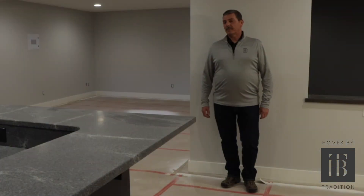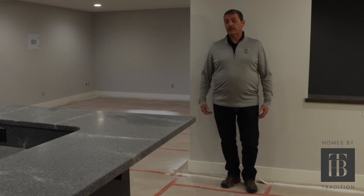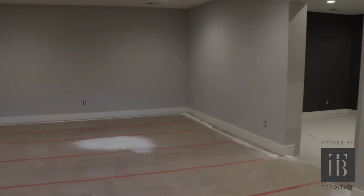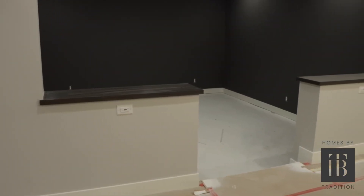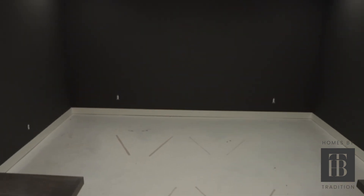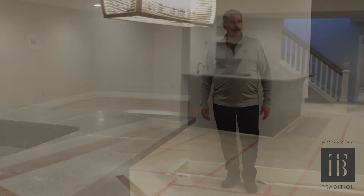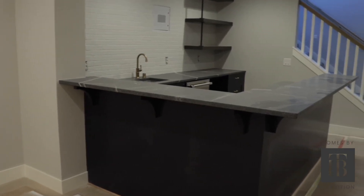We're downstairs, and one of the things you'll notice is no windows — we're on a conventional lot, which doesn't allow for lookout or walkout conditions. So we came up with something fun and exciting: a media room for the family to watch movies, and also a golf simulator room. How fun would it be to come home after a busy day when the weather isn't cooperating and hit a bucket of balls? Next to the golf simulator room, we have a pool billiards area and a wet bar for entertaining guests and family.